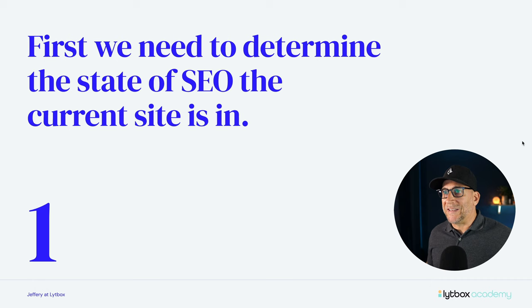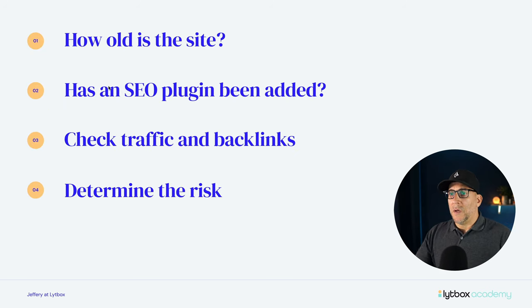The first step is we need to determine the state of SEO the current site is in. We need to know how much SEO value is in the site — just get an estimate — because that's going to let us know the risk factor. Is this a high risk of losing a lot of SEO or is it a low risk? To determine the state of SEO, one thing to look at is how old is the website, and this is something that takes place in a conversation with the client. If the site is less than a year old, odds are it's not going to hold too much SEO value and be a lower risk.